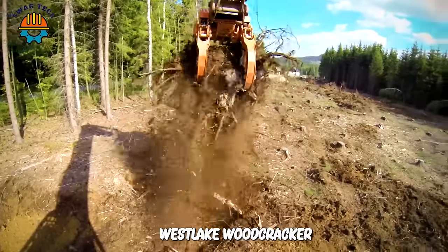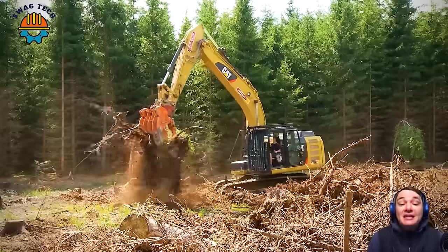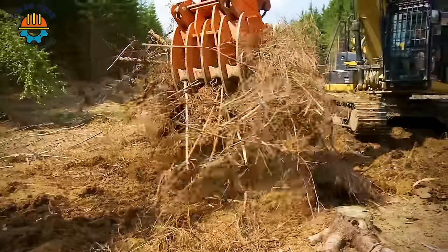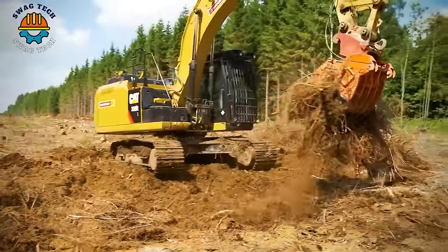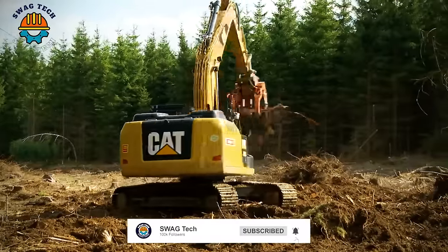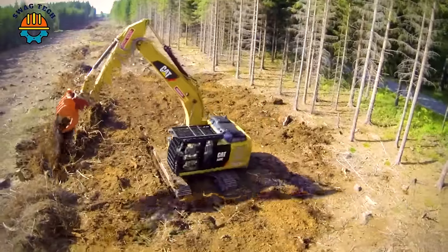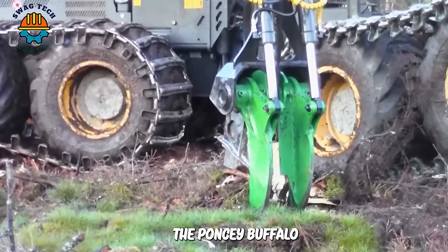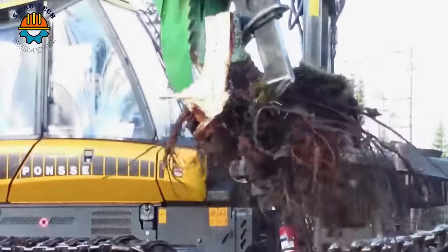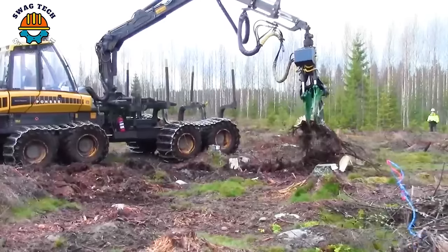The West Tech Woodcracker G Root Scraper with Hydraulic Clamp helps rake and clear all tree branches and roots, maintain landscape, and clean soil for the next purpose. In Finland, the Ponsi Buffalo 4F excavator combined with stump cutters has become a popular device for stump removal without damaging the surrounding environment.